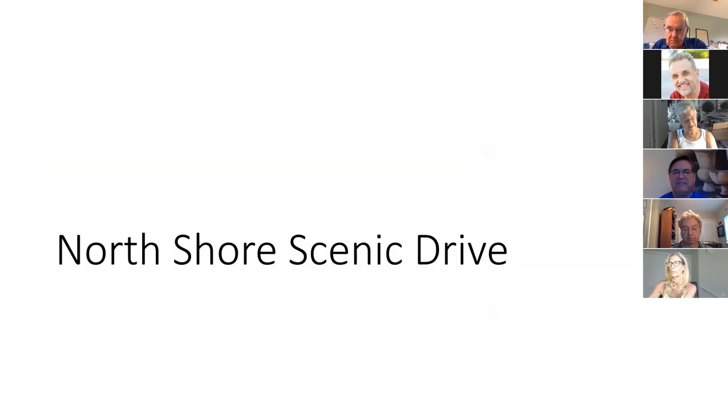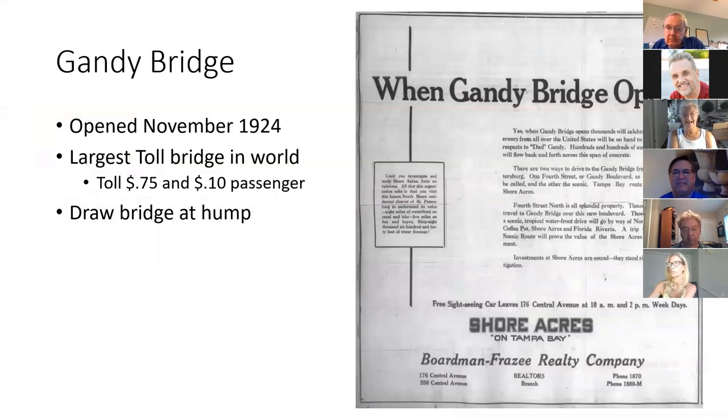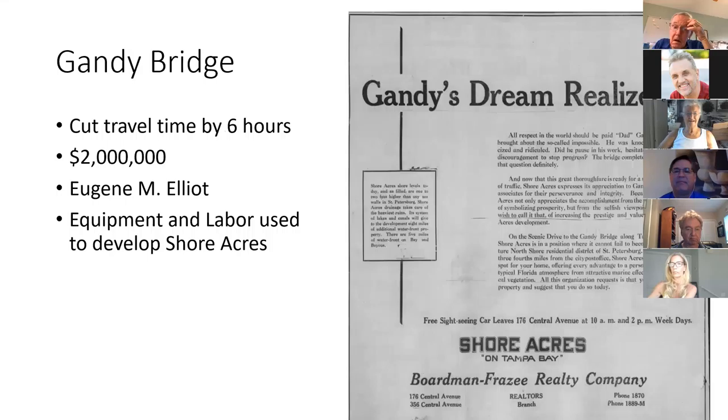This road is important to Shore Acres and why this piece of land mattered to Upham. To travel from Tampa to Saint Pete used to take about seven hours by car, and it wasn't pleasant. When Gandy came in, he built the Gandy Bridge, which opened in November 1924. It cost 75 cents per car and 10 cents per additional passenger. It originally had a drawbridge at the hump and cut travel time by six hours.